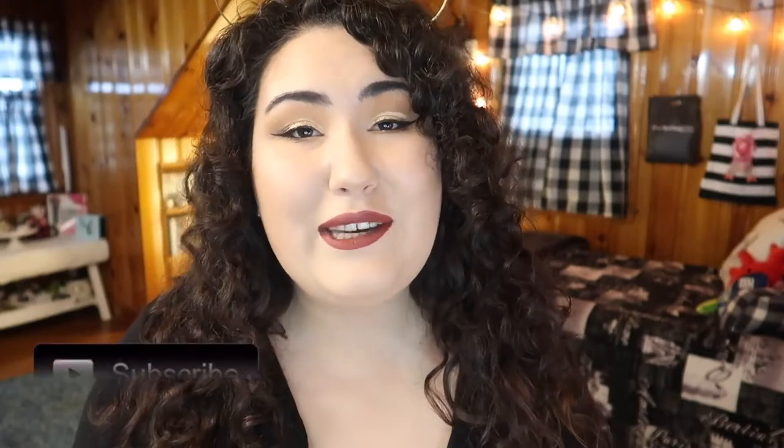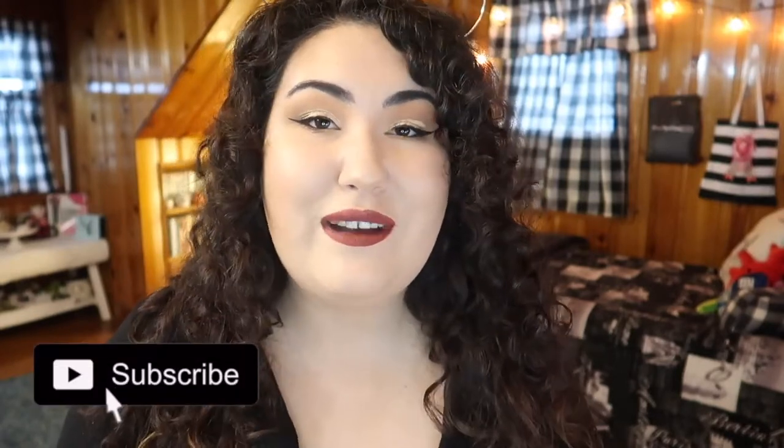Before we jump in, don't forget to give this a thumbs up if you like this series, and if you haven't subscribed yet, please consider subscribing so you're notified whenever I post a new video every single Monday through Friday. If you missed the previous video in this series, I'll throw it up in the card so you can catch up.